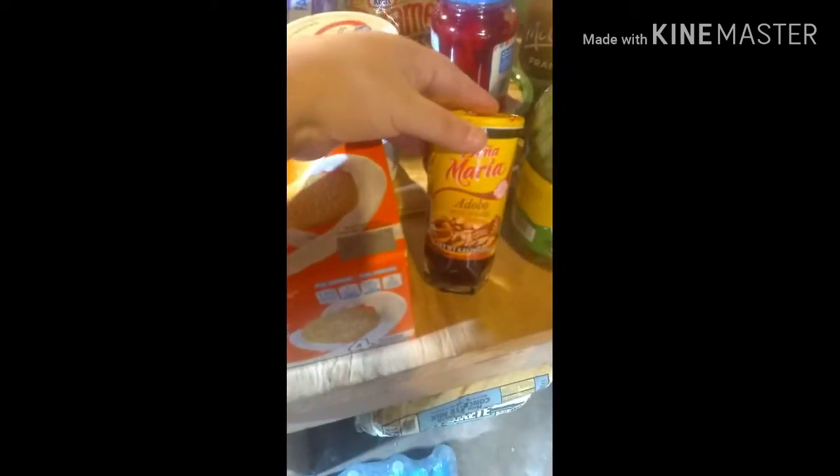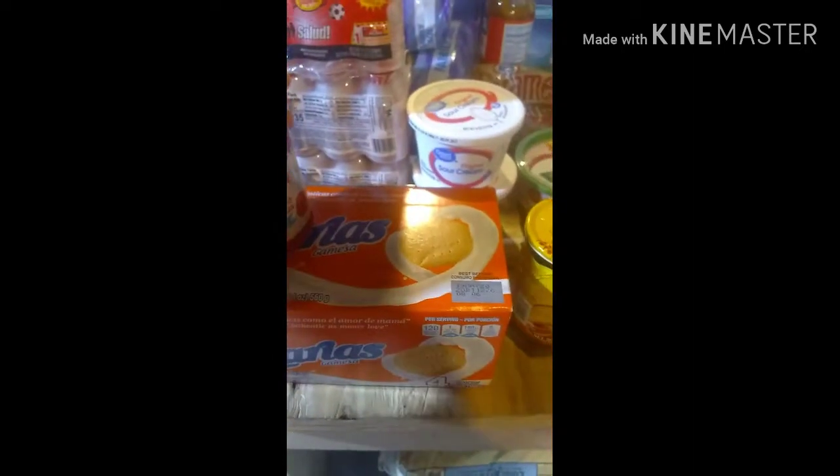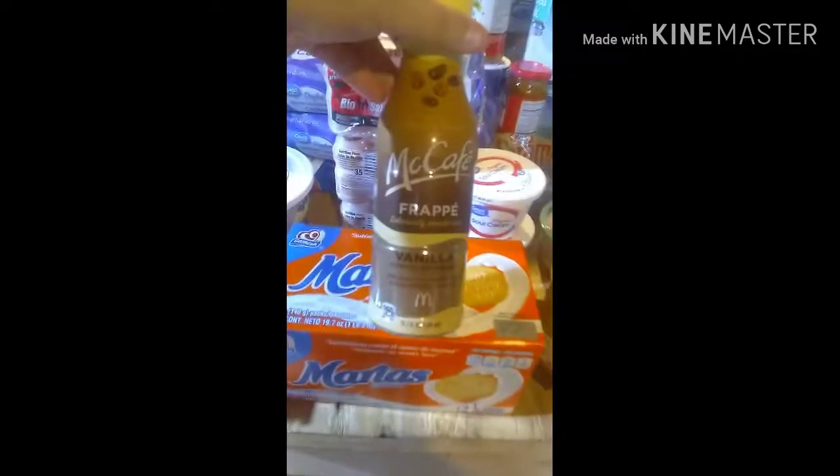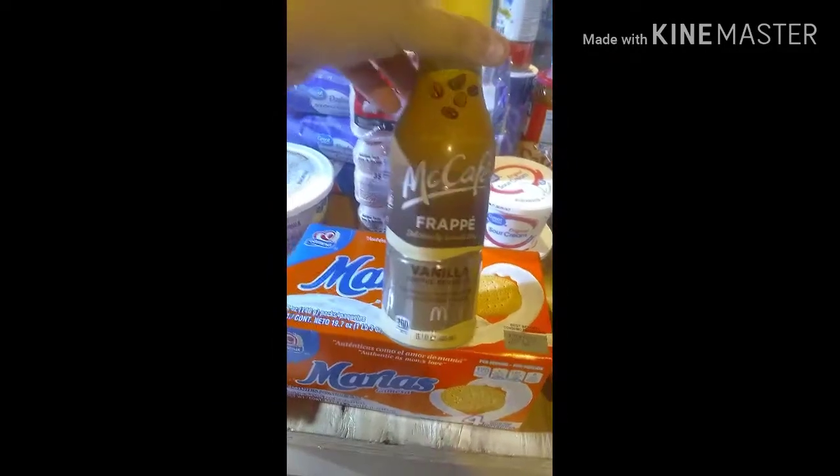We got a 40-pack of water, this adobo Doña Maria sauce, nopalitos cactus, two sour creams — because they're only a dollar — maraschino cherries because I'm going to make an upside-down pineapple cake, and a glaze for strawberries that I just want to have on hand.